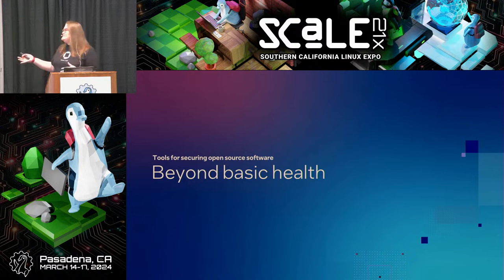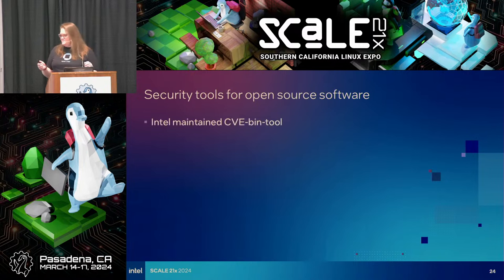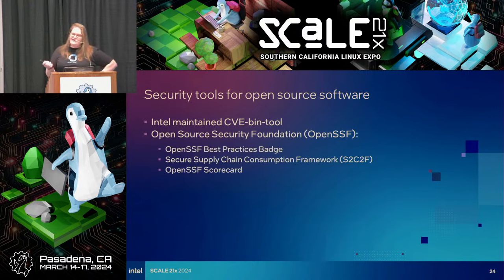We've established what makes a project healthy. Let's go a little bit deeper. I'm going to show you a few security tools for evaluation. There's one called CVE bin tool maintained by Intel. I'd also like to talk about the Open Source Security Foundation, which I'm involved in — I'm currently co-chair of the marketing group and the DevRel community. We have the OpenSSF Best Practices Badge, OpenSSF Scorecard, and a project Microsoft donated called S2C2F — the Secure Supply Chain Consumption Framework.